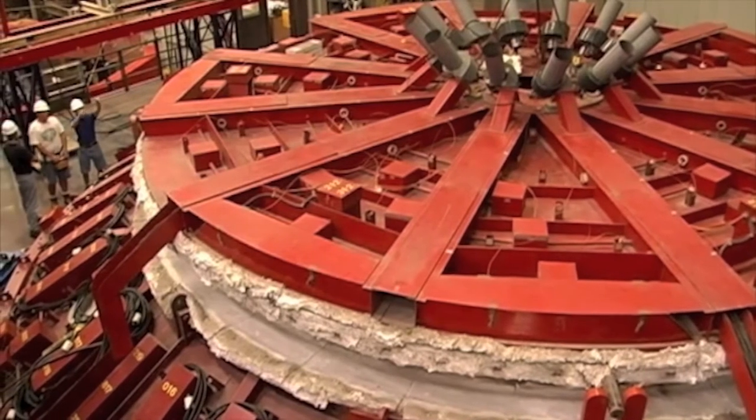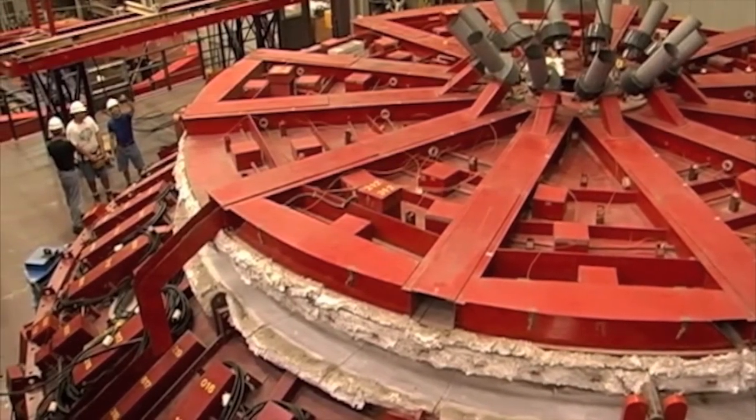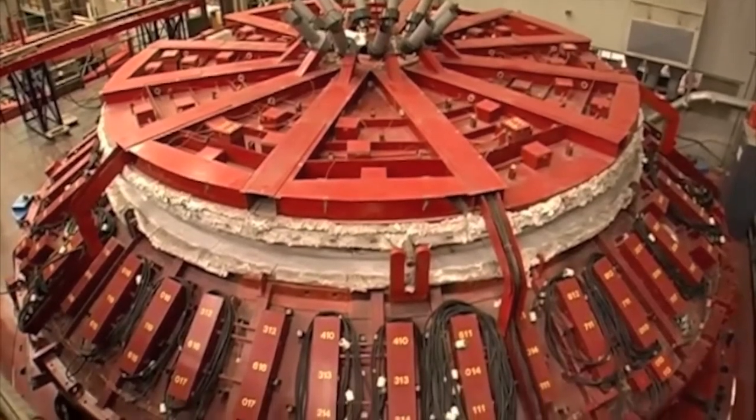From the University of Arizona's Stewart Observatory Mirror Lab, the oven lid is about to be opened for the first time in three months. This will reveal the primary and tertiary mirrors of the Large Synoptic Survey Telescope, or LSST.